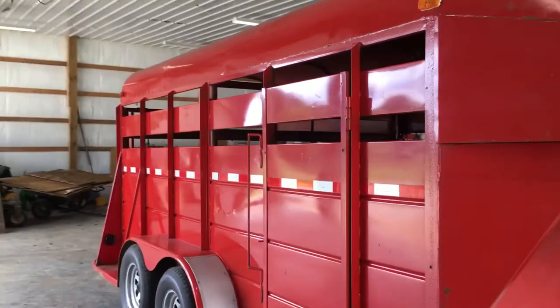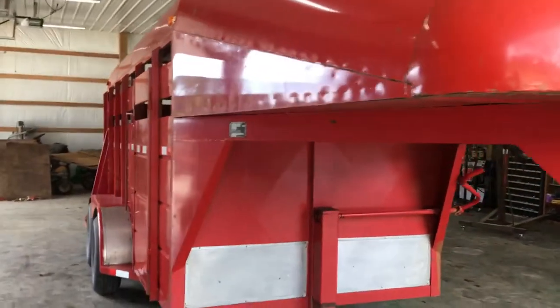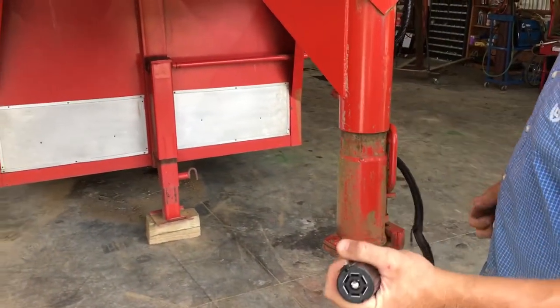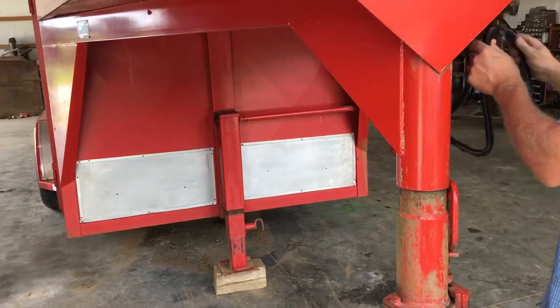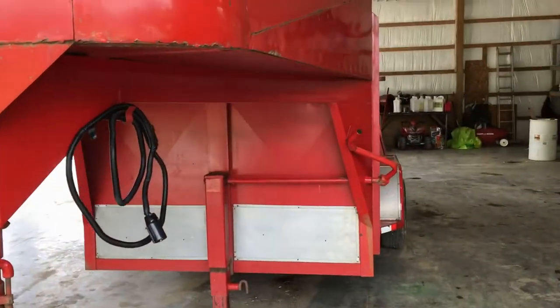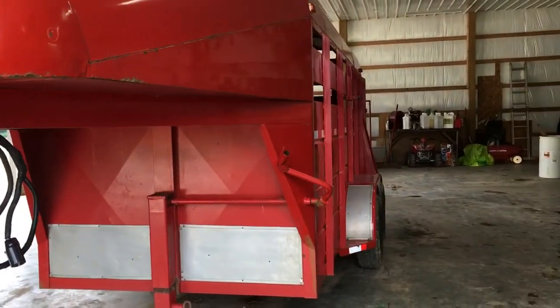Jack works like it should. The trailer's wired to factory standard — all the lights work, all the brakes work on the trailer. Plug and go. Bulldog hitch on it. Just a really, really nice Delta 14-foot stock trailer.